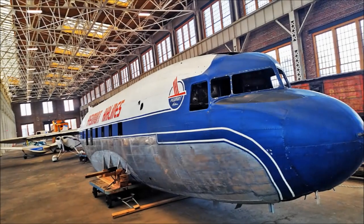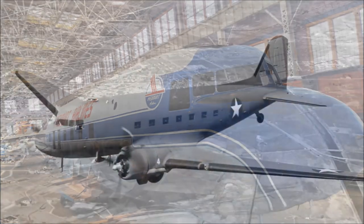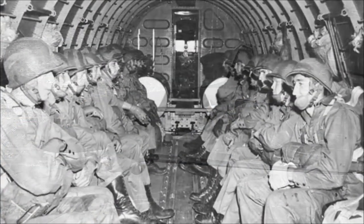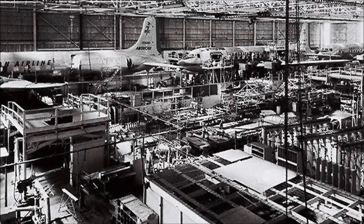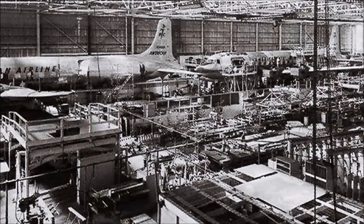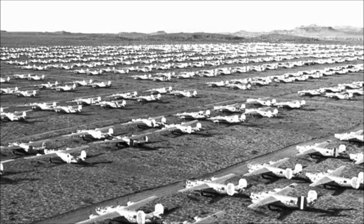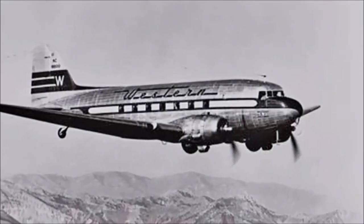The aircraft was actually built not as a DC-3, a commercial passenger plane, but under the military designation C-53, created as a troop hauler. Built in March of 1942 at the Douglas Aircraft Company's Santa Monica, California plant, the airplane remained in the United States during World War II and was given over to civilian service in 1945, used by Western Airlines based in California.